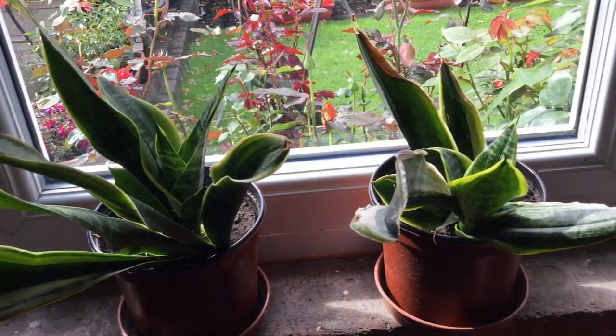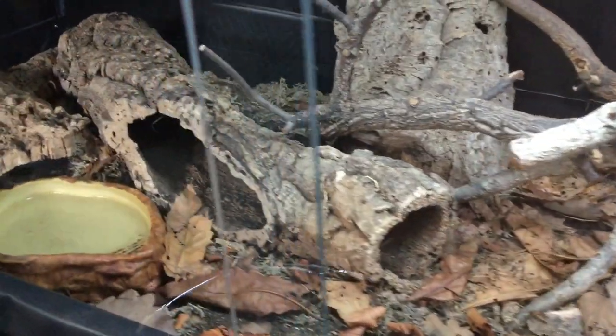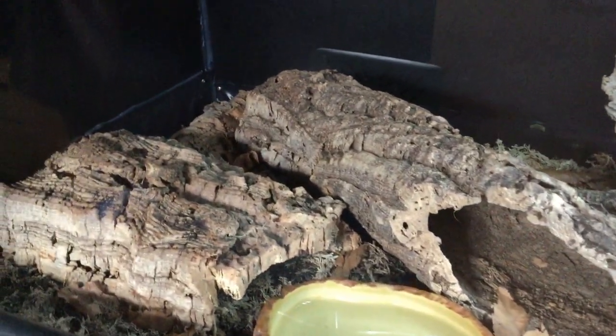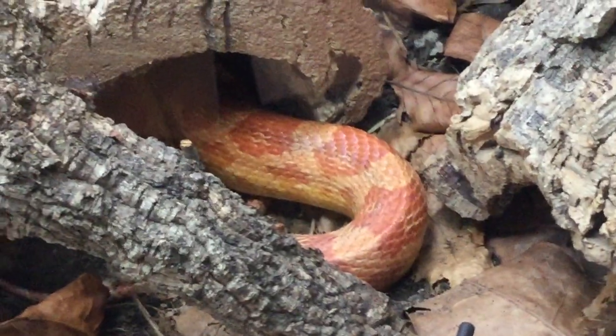His setup is going through a couple of changes after he goes into brumation, probably in late October to November. I am going to be replanting his setup because the plants are finally growing back after he sat on them for a long time. His UVB lighting is a 12% T8 bulb, and that's staying. He's got a White Python LED kit as well, and that's staying. But I do want to change his ceramic heat emitter out to a deep heat projector. Like most of my setups it is a bioactive one, supposed to recreate a woodland area from North America.